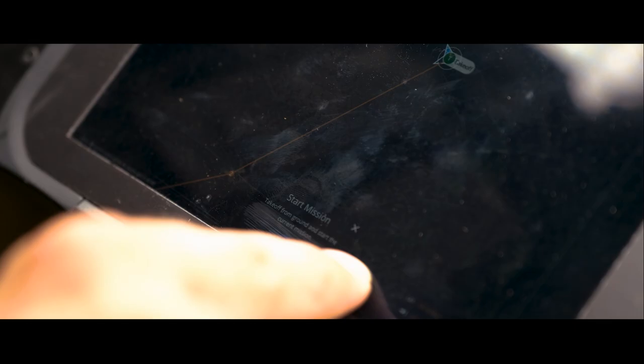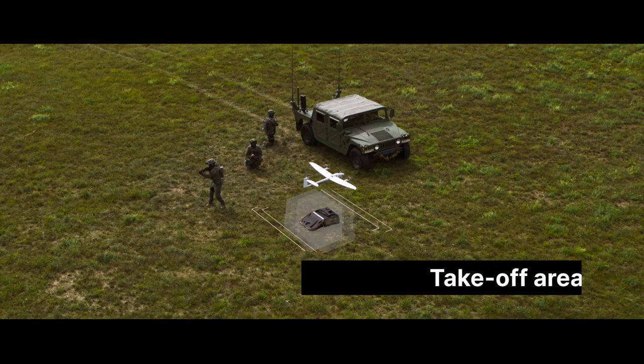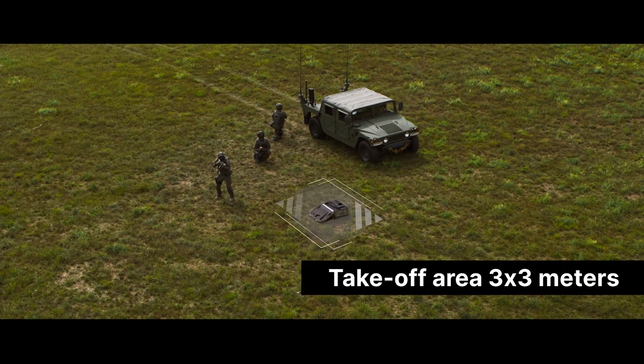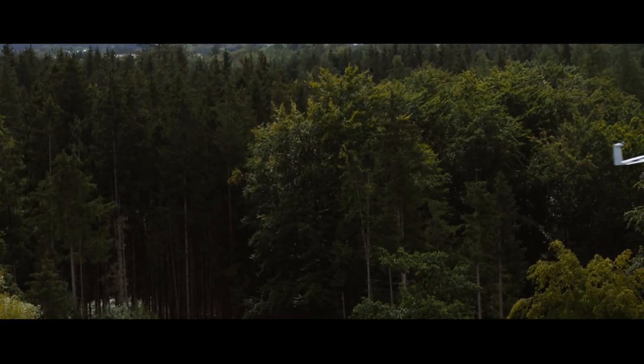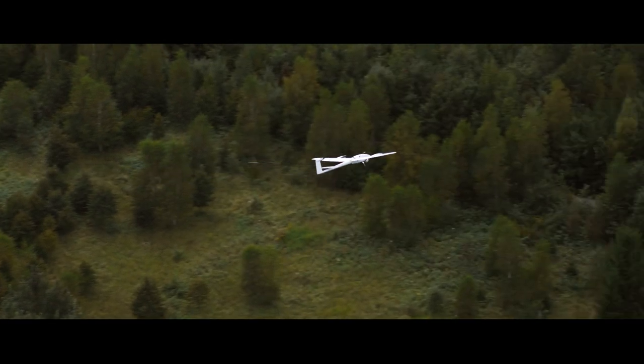The automated takeoff requires a simple swipe on the handheld controller and only minimal space in the field. Charlie Echo 1, this is Delta Foxtrot 2. Eyes in the sky approaching the target. Out.